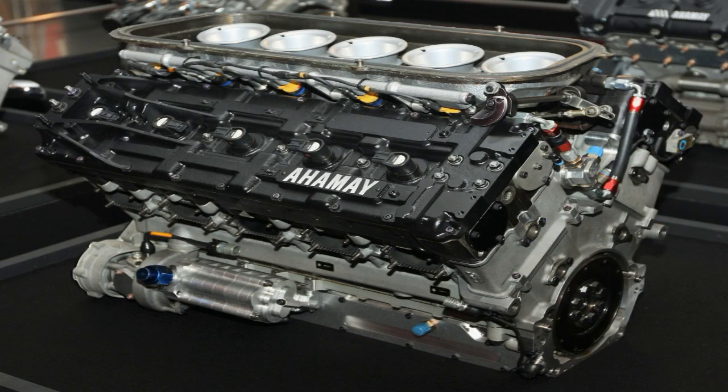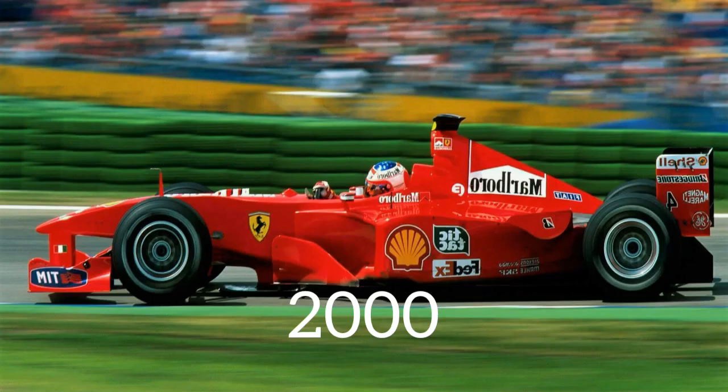And then there were the 2000s. Popular teams were using V10 and V12 engines, and the engines made around 1000hp and had over 19,000 rpm. Compare that to a normal car. And their cars sounded awesome.